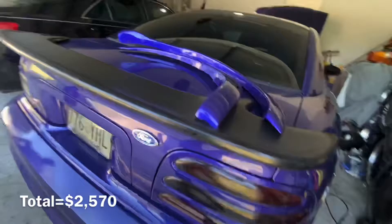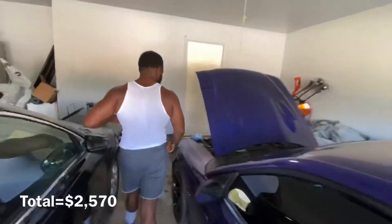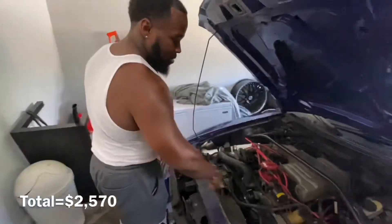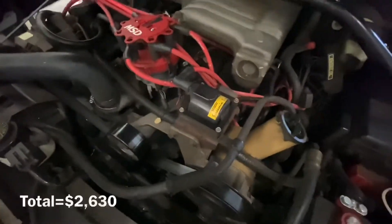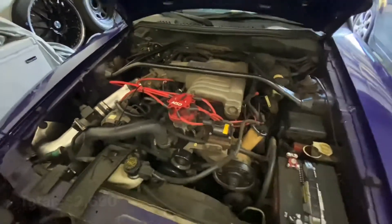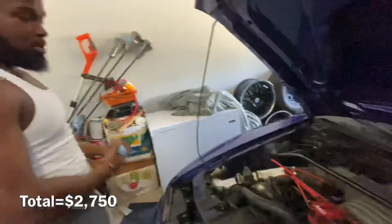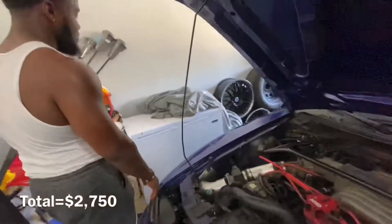Now if you want to start going under the hood — the cold air intake was about $60 to $80 something dollars, I can't really recall exactly. The cap and rotor I think was $60-something dollars as well. I've also started replacing hoses, so that's about $20-something dollars.